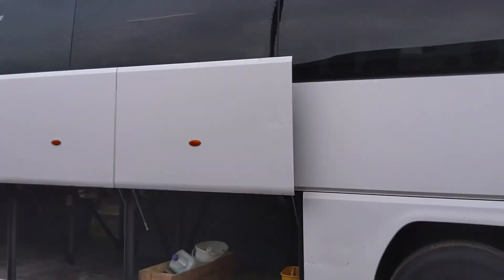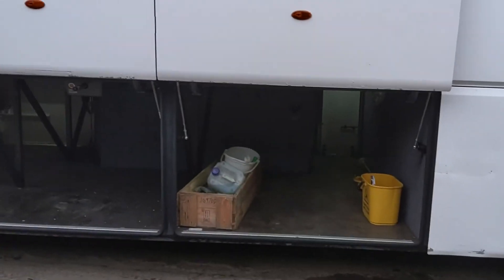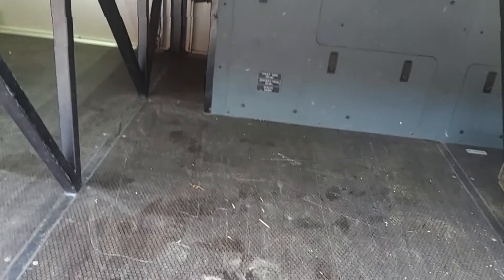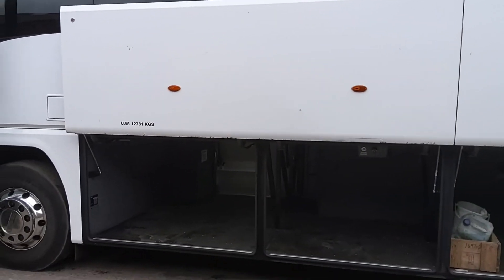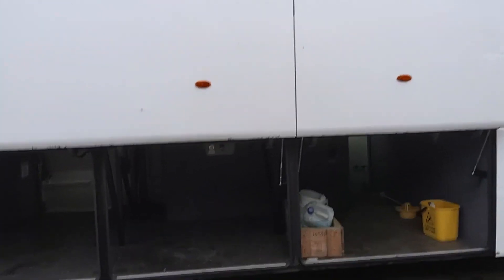Power-operated luggage lockers with a decent amount of luggage space.